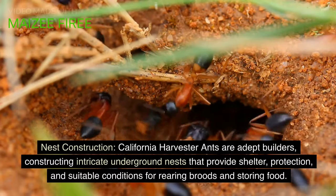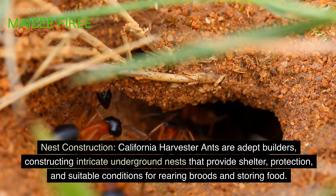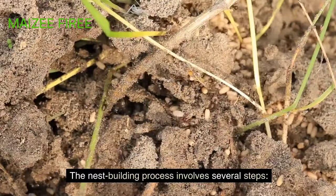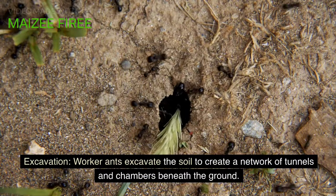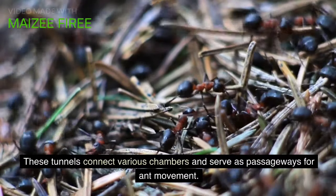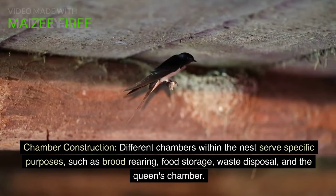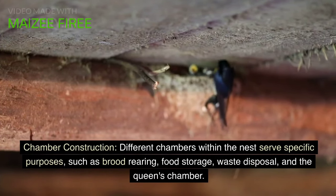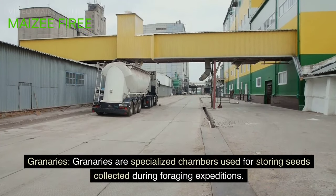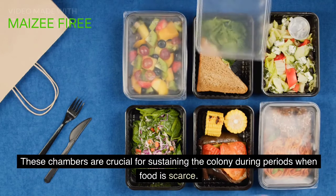California harvester ants are adept builders, constructing intricate underground nests that provide shelter, protection, and suitable conditions for rearing broods and storing food. Worker ants excavate the soil to create a network of tunnels and chambers beneath the ground, which serve as passageways for ant movement. Different chambers within the nest serve specific purposes, such as brood rearing, food storage, waste disposal, and the queen's chamber. Granaries are specialized chambers used for storing seeds collected during foraging expeditions, crucial for sustaining the colony during periods when food is scarce.